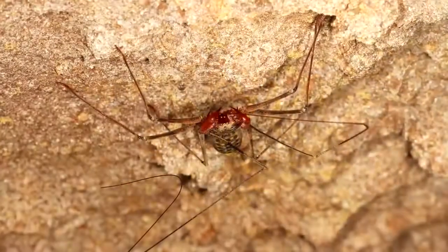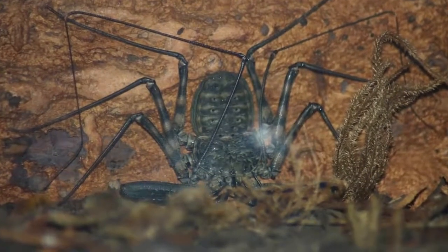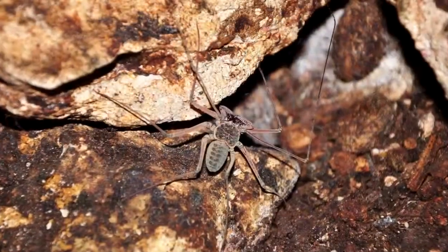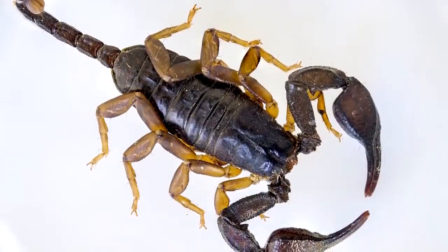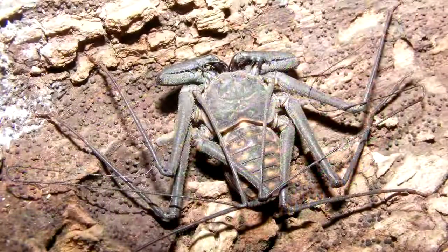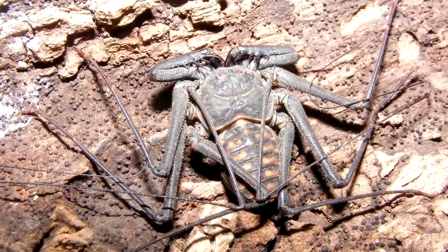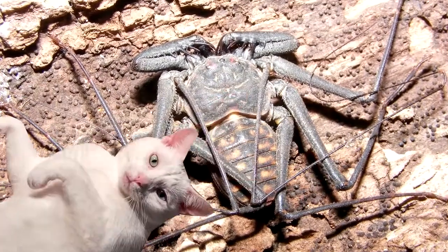They typically live two to three years. They're pretty quick and able to find hiding places where most enemies would be unable to follow thanks to their flattened bodies, so most probably live to see that age. Though if they are caught off guard, they'll be eaten by scorpions, spiders, and reptiles. Some people even keep tailless whip scorpions as pets.